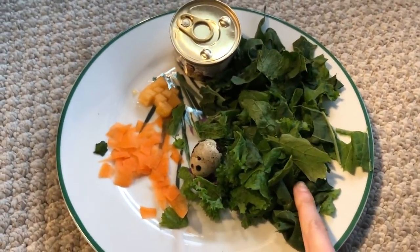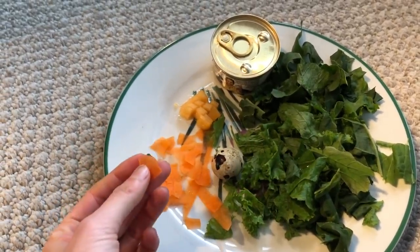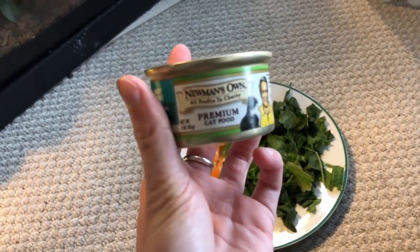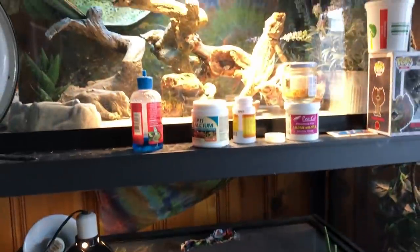This is collard greens and mustard greens. This is a quail egg for Chancho the blue-tongued skink. Everyone is going to get a little bit of carrot. This is cantaloupe, and then we have a nice little turkey dinner for Chancho the blue-tongued skink. Today is actually Thanksgiving, so I thought it was kind of funny to give them turkey. And then we have a ton of rodents thawing out over here along with a reptilink.